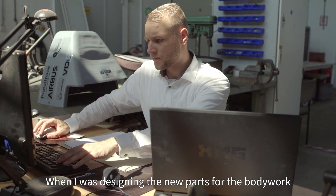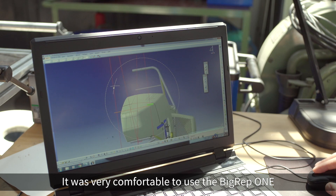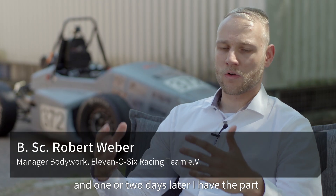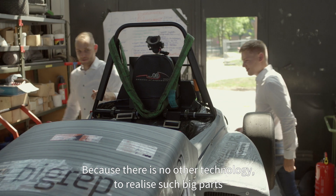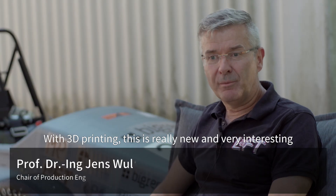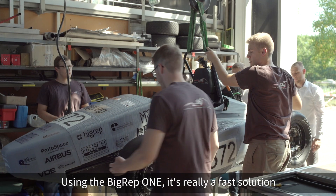When designing the new parts for the bodywork, it was very comfortable to use the BigRep ONE, because I designed it and one or two days later I have a part. There's no other technology to realize such big parts by 3D printing — this is really new and very interesting.